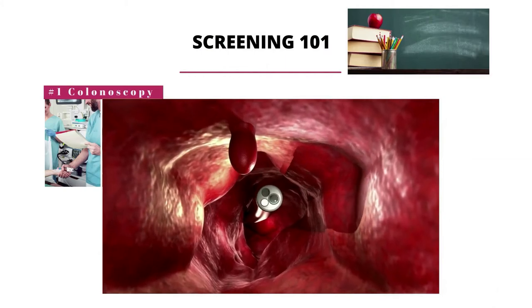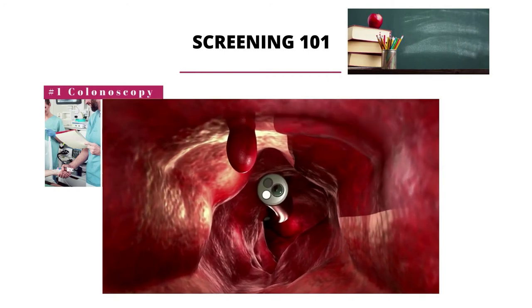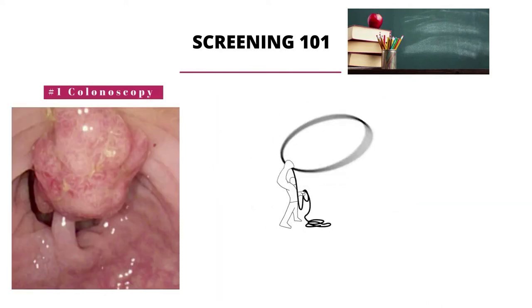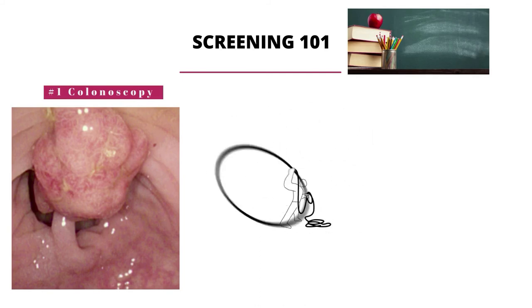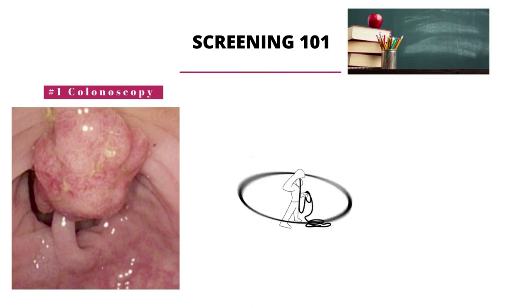The first screening method is called a colonoscopy. That's when your provider will take a camera to look into your colon and to see if there are any abnormalities. If a polyp is detected, your proceduralist may be able to remove it with something called a snare — basically like a lasso that once thrown over the polyp, it can close tightly and remove it.